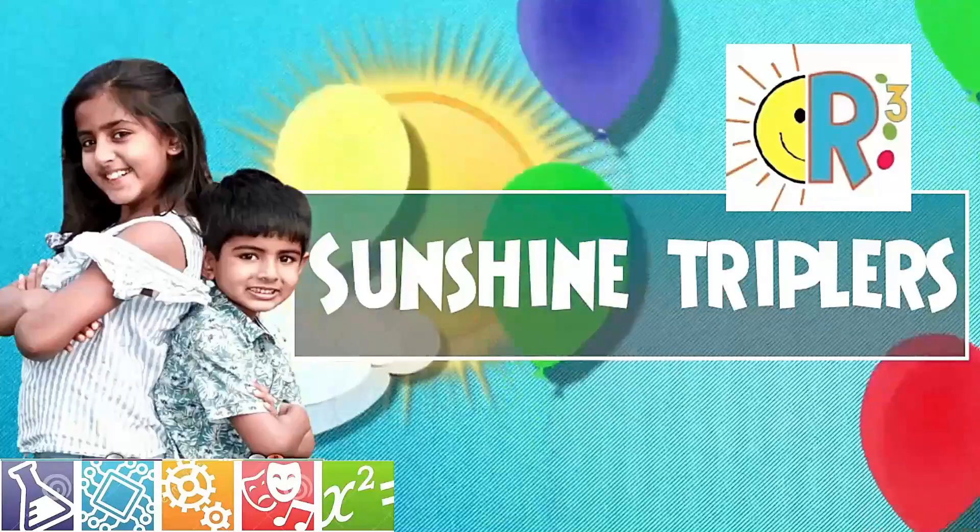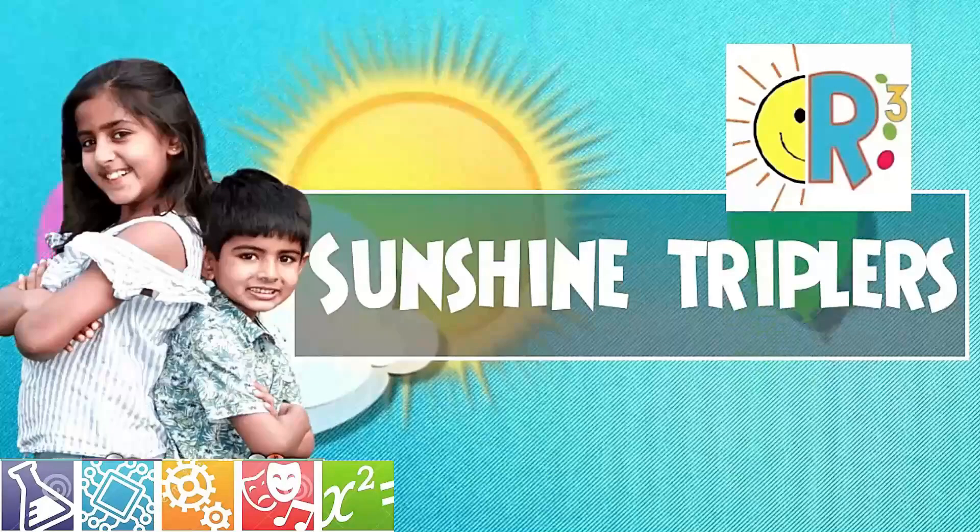You're going to guess a number and I'm going to figure out what it is. I'm going to guess the number in your mind. But you're going to have to do the calculations I say. So now let's start.